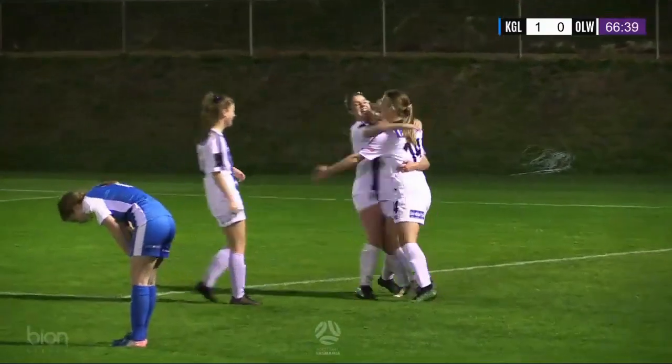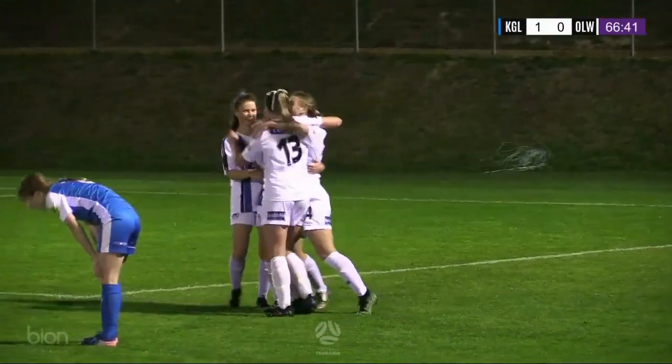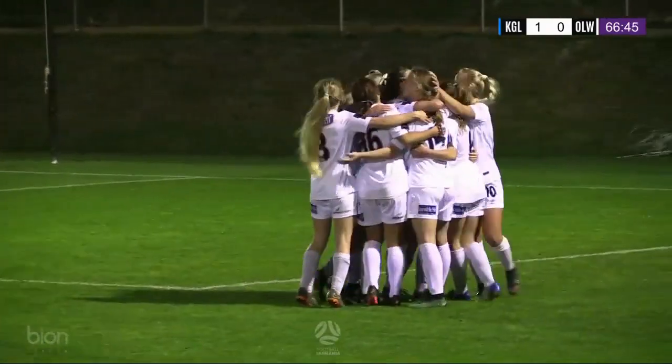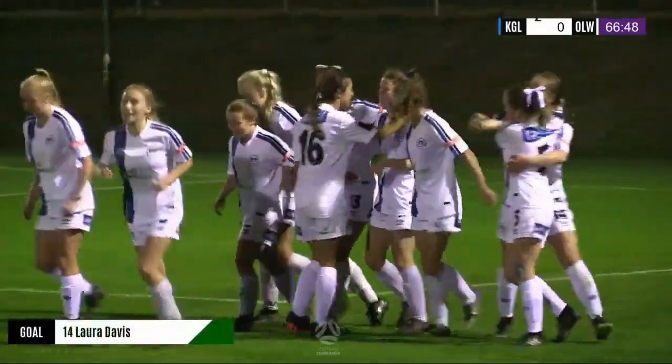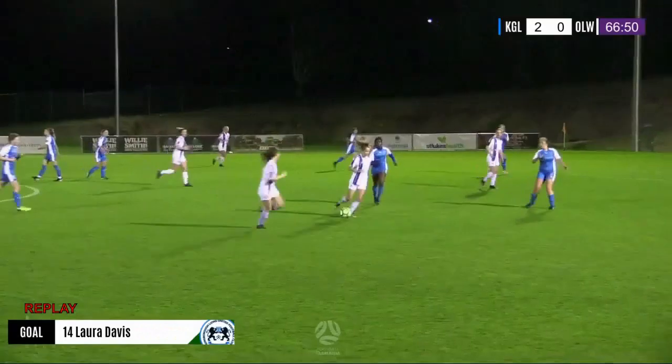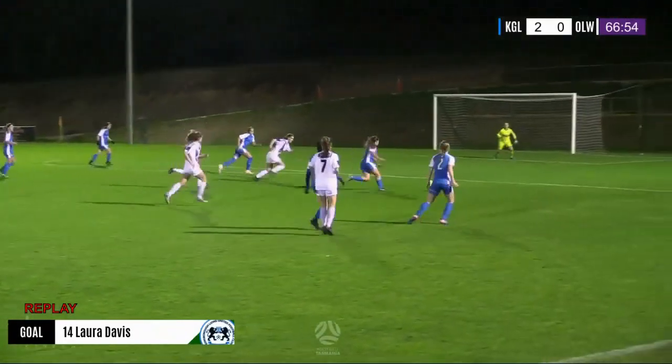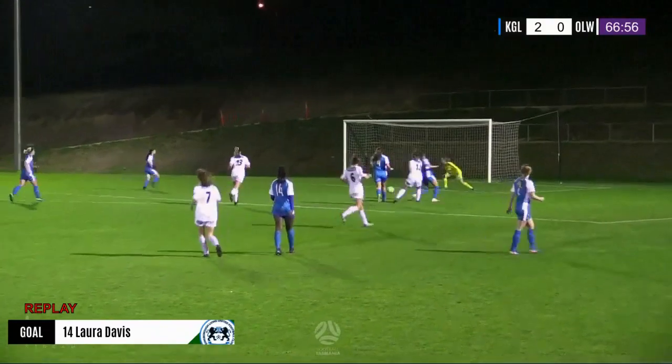Kingborough with the second goal. Laura Davis — it almost happened in slow motion in the 18-yard box — it's comfortably gone in the back of the net. And the Lions, the cup specialists, have gone 2-0 up. Oh boy. Laura Davis puts the hosts two goals to the good, and it's going to take some magic of the cup.